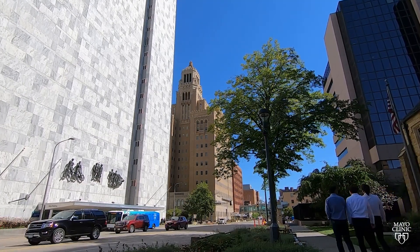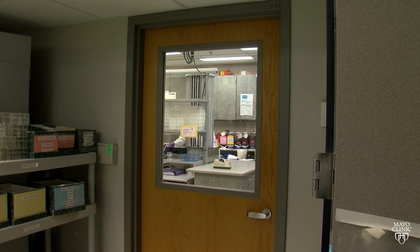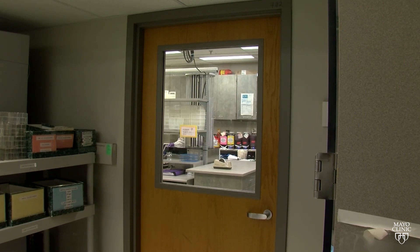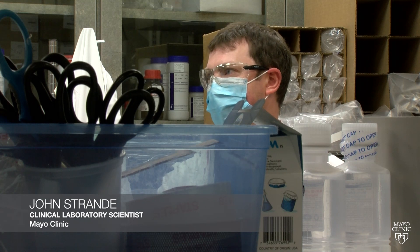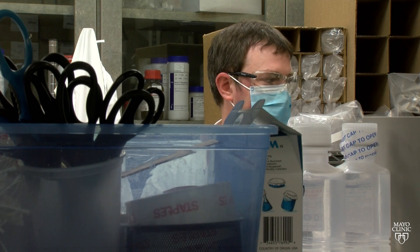Nestled in the halls of Mayo Clinic in Rochester, Minnesota, is an innovative and unusual laboratory. A lot different than most of the labs at Mayo and certainly other institutions as well.